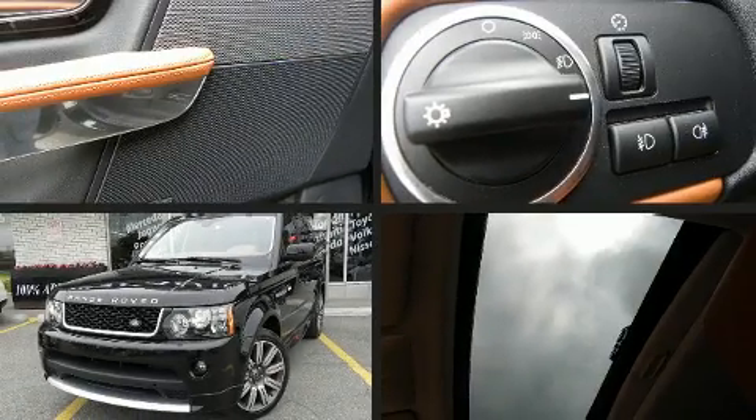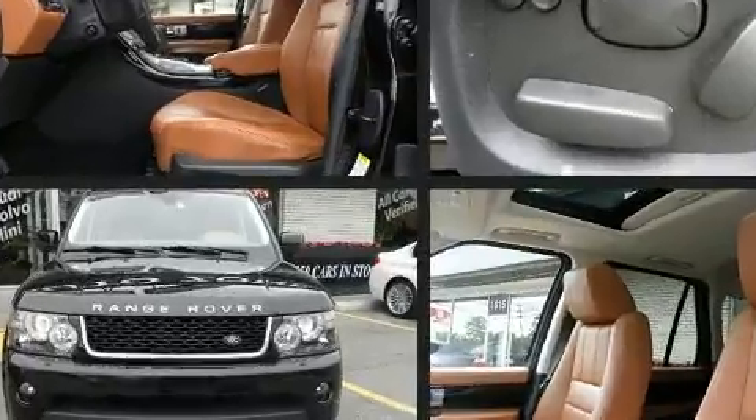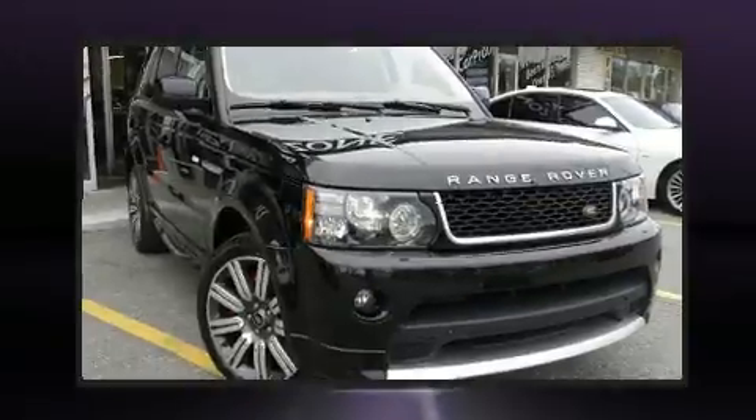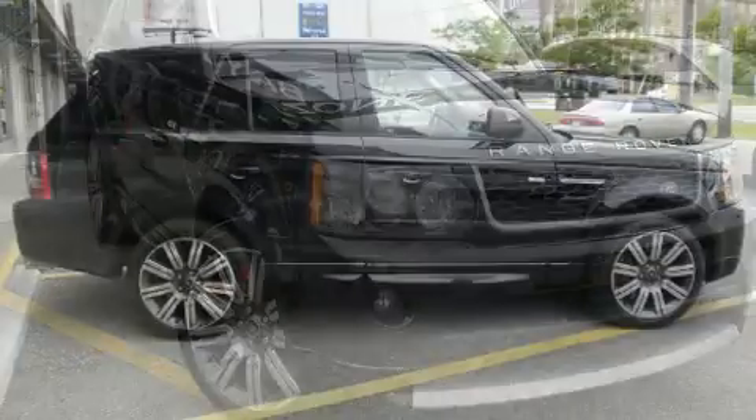You can expect a lot from the 2013 Land Rover Range Rover Sport. Smooth gear shifts are achieved thanks to the 5-liter 8-cylinder engine, and for added security, dynamic stability control supplements the drivetrain. It includes leather upholstery, front and rear reading lights, a power seat, power door mirrors, and heated door mirrors.